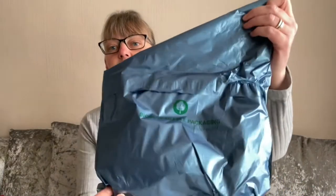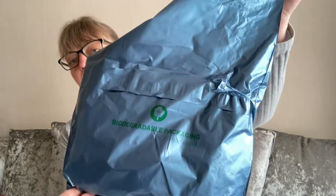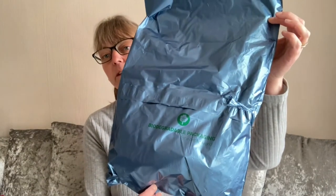This month is exciting because I've received the biodegradable packing bag. Some will still have the old bag, but as of next month everybody will be receiving their boxes in biodegradable plastic bags, which is fantastic. The box will be, as of next month, completely biodegradable and recyclable.